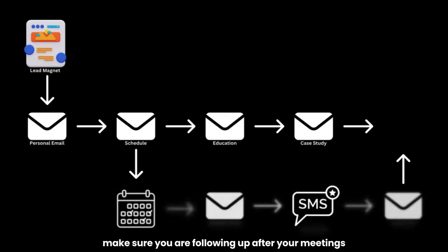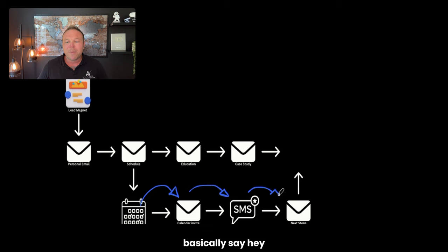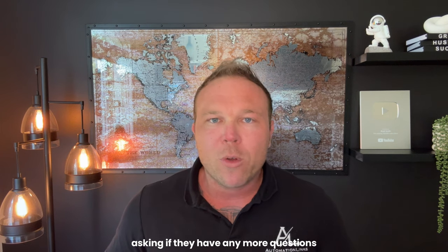Tip number four: make sure you are following up after your meetings or after any call to action. You can see here on the page that we always encourage somebody to schedule with us. After they schedule, I send them the calendar invite so they don't forget, and a text message so they make sure they show up. But most importantly, after the meeting I do a next steps email — 'Thanks for scheduling the call, I appreciate it, here's what's going to happen next.' Send an email and a text before the meeting to keep that open communication, and then after the meeting, don't go silent. Send an email the next day thanking them, asking if they have more questions, and keeping that communication open.